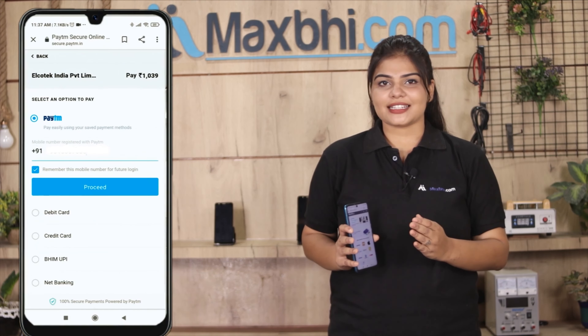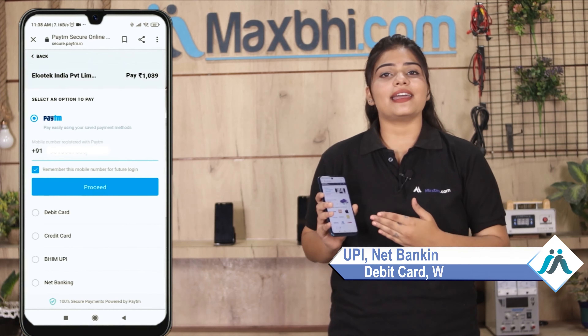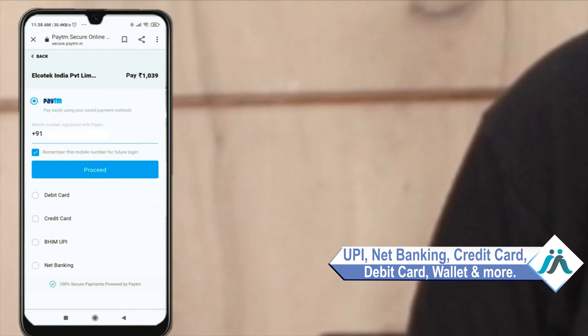After that, you will see our Super Secure Payment page, where you can use almost every type of payment, such as UPI, Net Banking, Credit or Debit Cards, Wallets, and more.